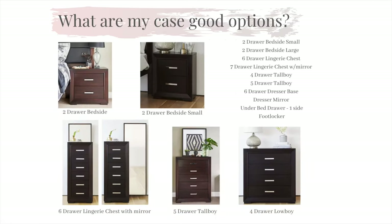Like each of our ranges, the Hunter comes with a choice of case goods to complement our bed. You have the choice of our standard two drawer bedside or our small size two drawer bedside, seven drawer laundry chest, a six drawer laundry chest with a slide out mirror, a four drawer low boy, a five drawer tall boy, a six drawer dresser base, a dresser mirror, under bed drawers, and a foot locker which features a fabric insert in the lid.